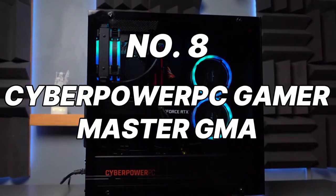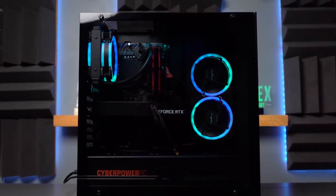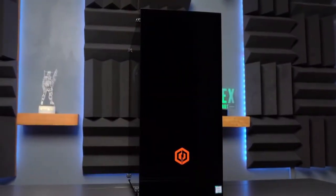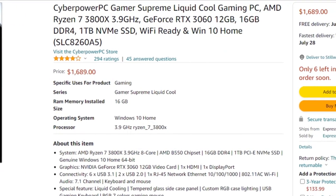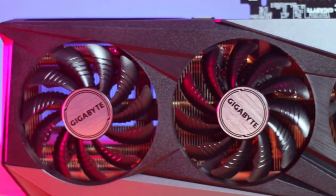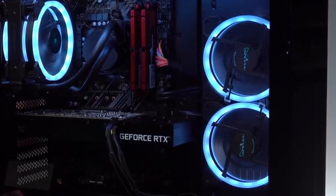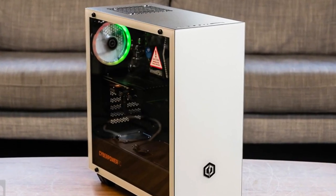Number 8: CyberPower PC Gamer Master GMA. Buckle up for some serious firepower with the CyberPower PC Gamer Master GMA. This feature-packed PC boasts an Intel Core i5-10400F processor and an NVIDIA GeForce GTX 1660 Super graphics card. This combination delivers outstanding performance for most modern triple-A titles at high settings, offering a smooth and visually stunning gaming experience. The 16GB of DDR4 RAM ensures seamless multitasking. Storage-wise, we get a speedy 500GB SSD for your operating system and frequently played games, along with a spacious 1TB HDD for your ever-growing game library.